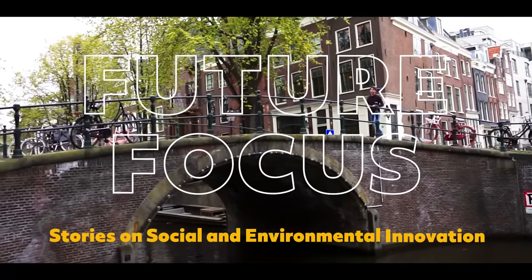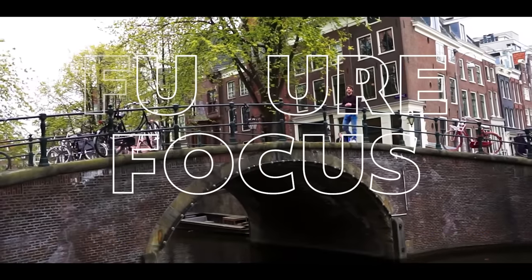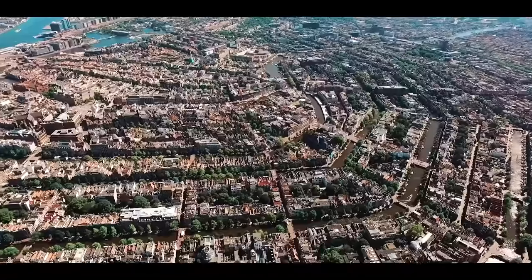Welcome to another episode of Future Focus by JR Motion Media, bringing you stories of social and environmental innovation from around the globe. I'm sure you recognize where I am today — I'm in a city known for its innovation, culture, art, and most of all its canals.